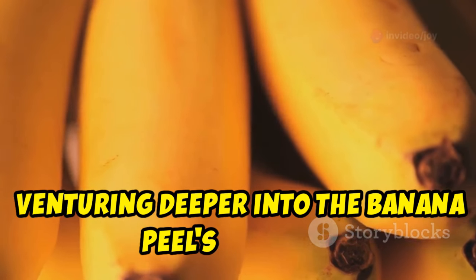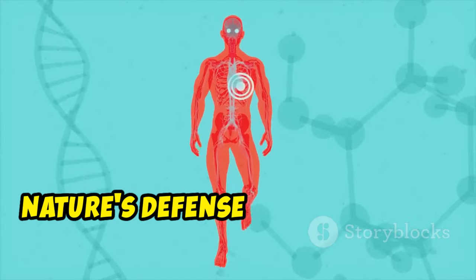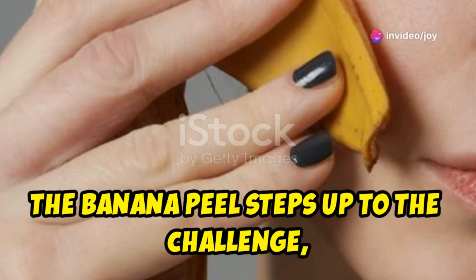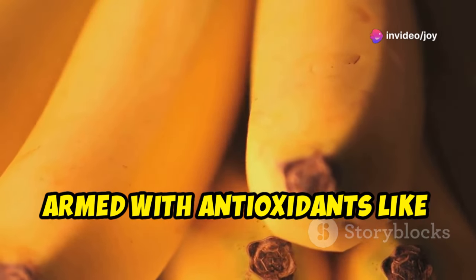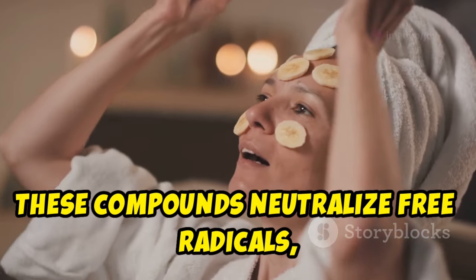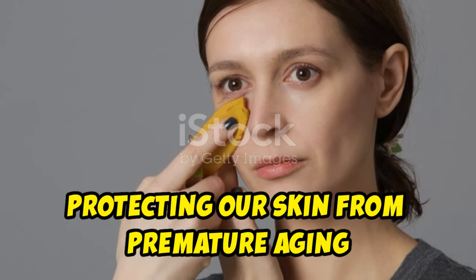Venturing deeper into the banana peel's arsenal, we encounter a potent blend of antioxidants — nature's defense system against free radicals. The banana peel is armed with antioxidants like carotenoids and flavonoids. These compounds neutralize free radicals, preventing oxidative stress and protecting our skin from premature aging and inflammation.